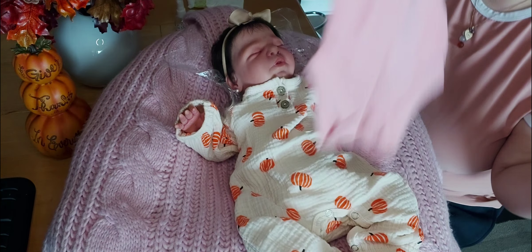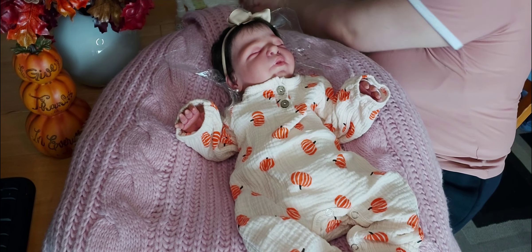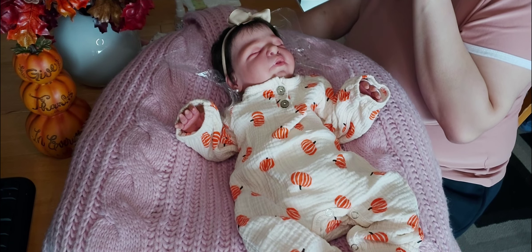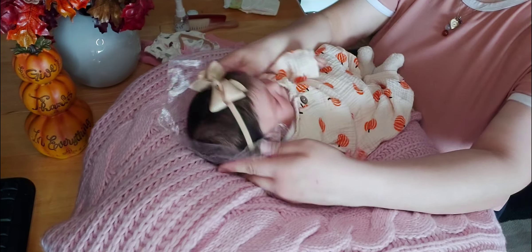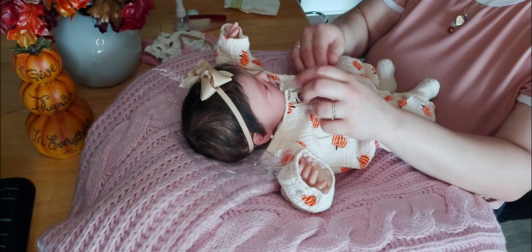Okay, I'm also going to change her diaper and brush her hair. So let's get her going. I hope everybody is having a good week so far.